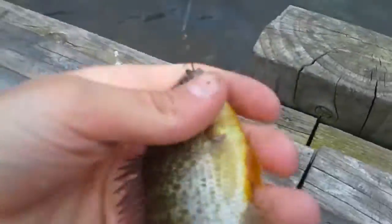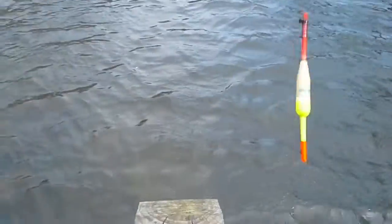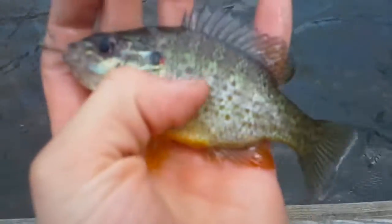We got one more little fish and I think I'm gonna end the video here today. We'll make a part two if the fishing keeps going really good. We'll tell you what happens the rest of the day — see ya!